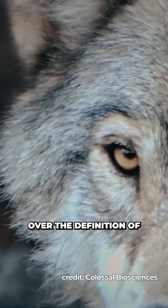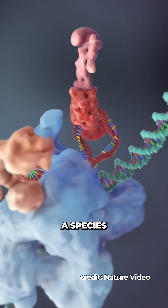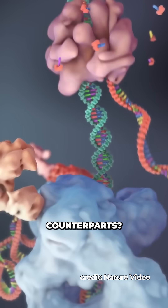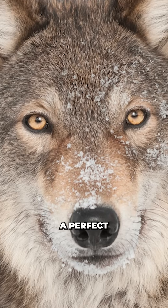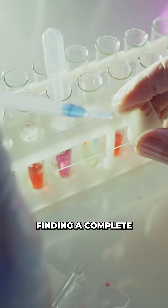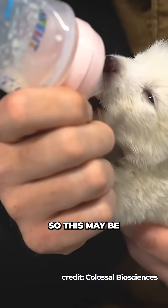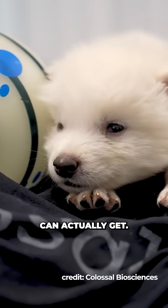So here we're kind of arguing over the definition of de-extinction. Through selective breeding and genetic engineering, can we create a species that closely resembles their ancient counterparts? Yes. Is it a perfect genetic copy? No. But when we find genetic material, we usually find fragments. Finding a complete genetic map of an extinct species might just be impossible, so this may be as close as we can ever actually get.